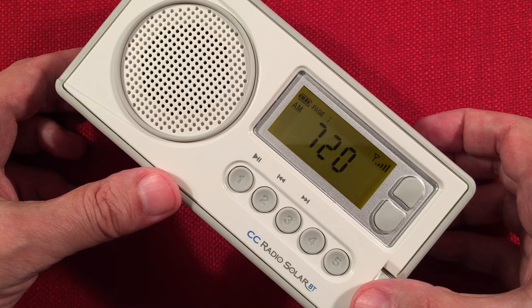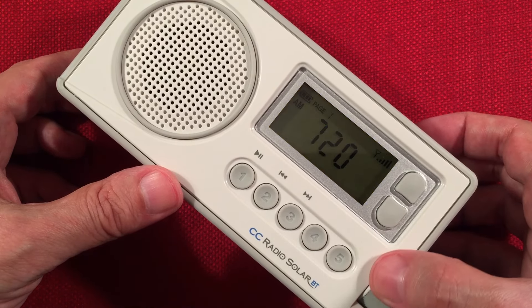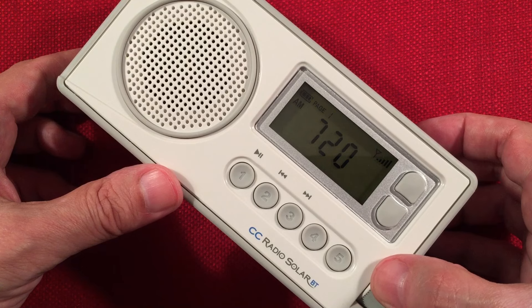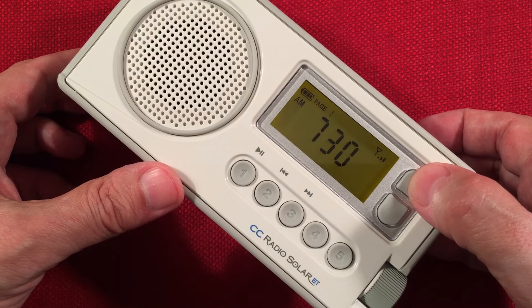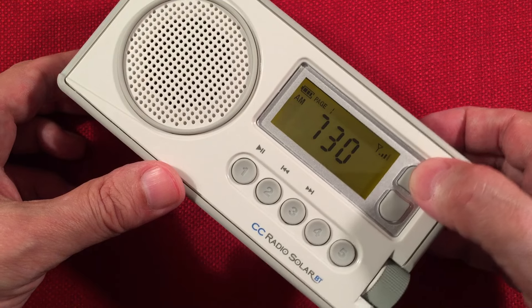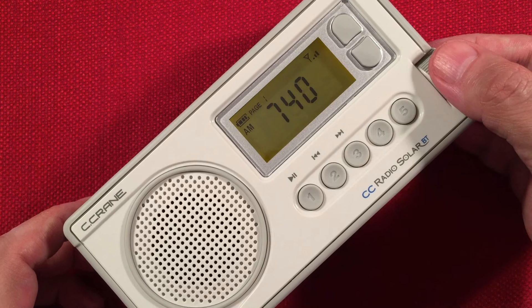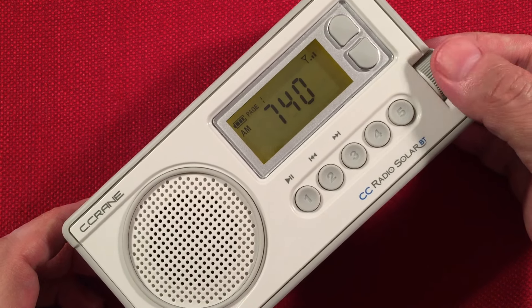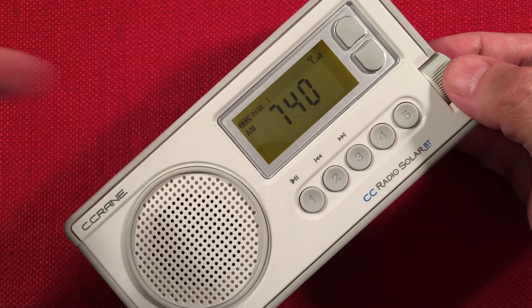It's WGN, Chicago — yeah, it's a monster station, pegging the scale here. There's some good music at CFZM, Toronto, Ontario — 460 miles northeast.